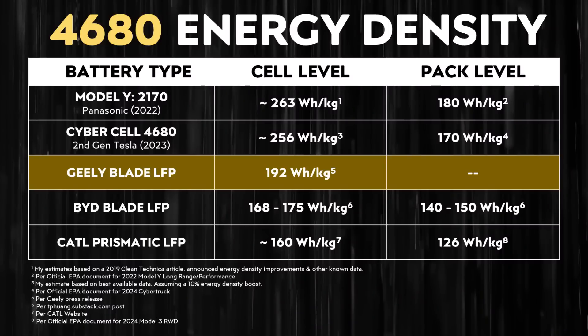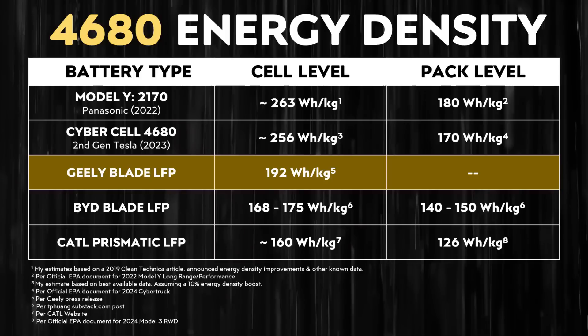When you compare this to other battery technologies on the market, compared to nickel-based cells, this 192 watt-hours per kilogram is lower. For example, the 2170 batteries manufactured by Panasonic found in the Model Y have a cell-level energy density of around 263 watt-hours per kilogram. Tesla's Cybercell has an estimated cell-level energy density of around 256 watt-hours per kilogram. But when we move to other LFP batteries like BYD's LFP blade batteries, those have an estimated cell-level energy density of around 168 to 175 watt-hours per kilogram. And CATL's Prismatic LFP batteries, like the ones used in the rear-wheel drive Model 3, have a cell-level energy density of around 160 watt-hours per kilogram. So a cell-level energy density of 192 watt-hours per kilogram for an LFP battery really is pretty impressive compared to the competition right now.